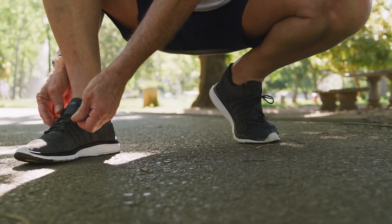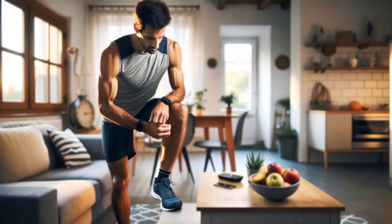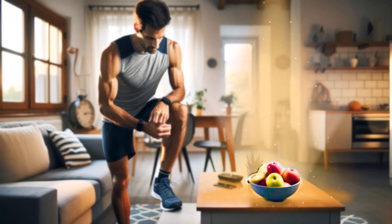I get it. We all want to run faster, and we buy gadgets and shoes to try and shave off seconds from our personal best. But what if I told you there's a secret weapon hiding in your fruit bowl this entire time? This video covers a common fruit that actually makes you run faster.